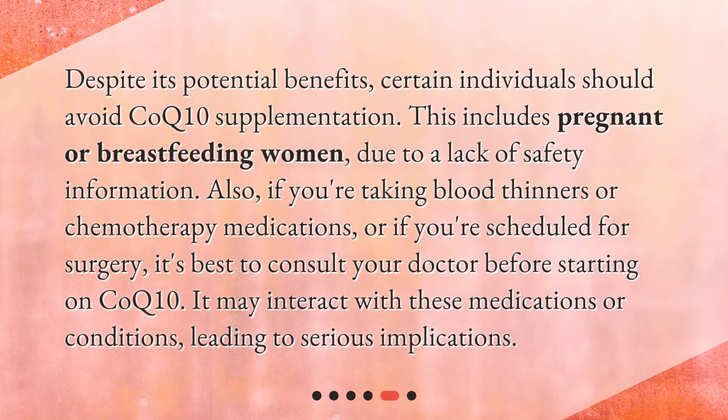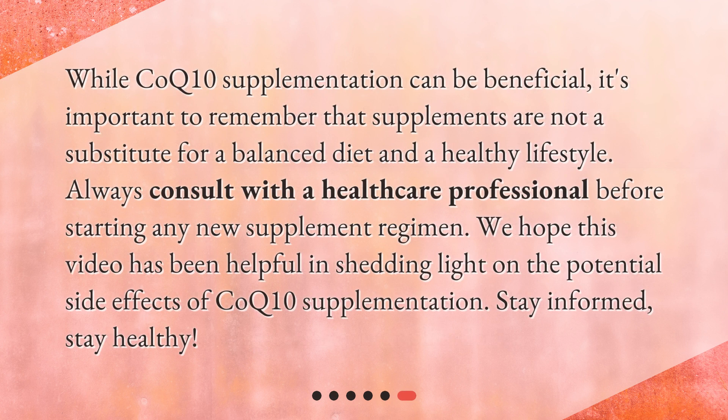Who should avoid CoQ10 supplementation? Despite its potential benefits, certain individuals should avoid CoQ10 supplementation. This includes pregnant or breastfeeding women due to a lack of safety information. Also, if you're taking blood thinners or chemotherapy medications, or if you're scheduled for surgery, it's best to consult your doctor before starting CoQ10, as it may interact with these medications or conditions, leading to serious implications.